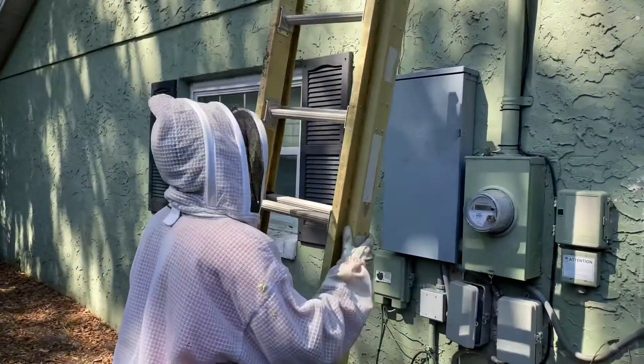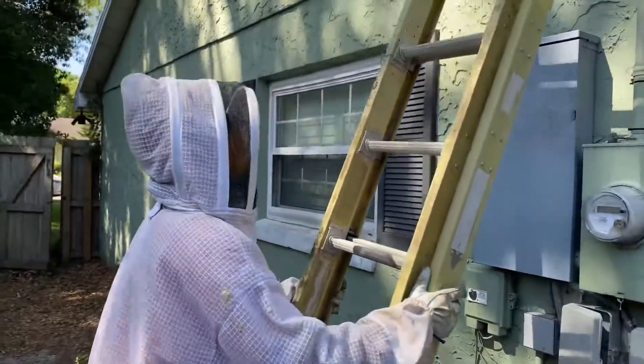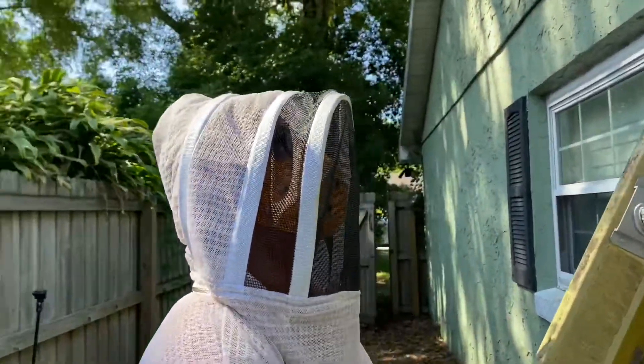But Ben, we're about to take care of them, right? Oh yeah, we're about to evict these bees out of here today.